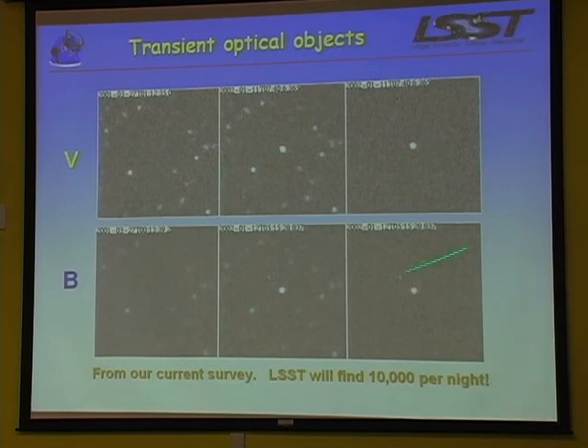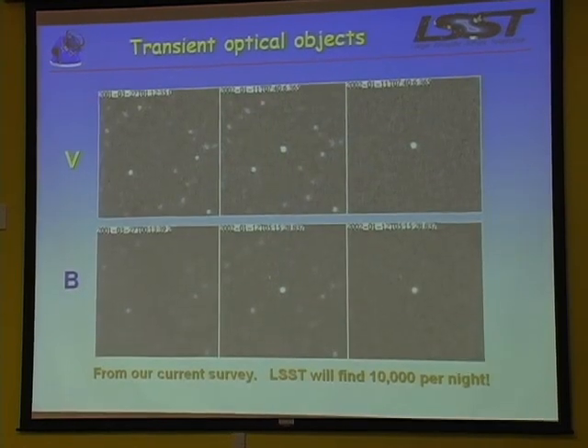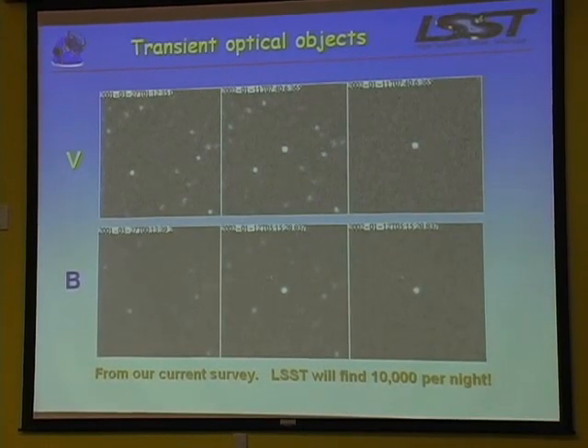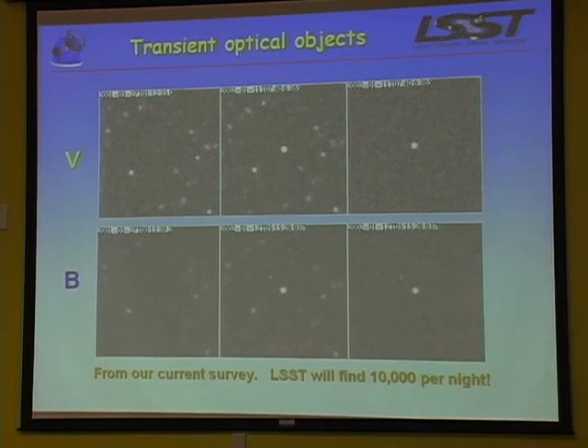Here's some more - before, during, difference - a new class of objects probably. LSST, extrapolating from what we have now, should find about 10,000 of these every night.